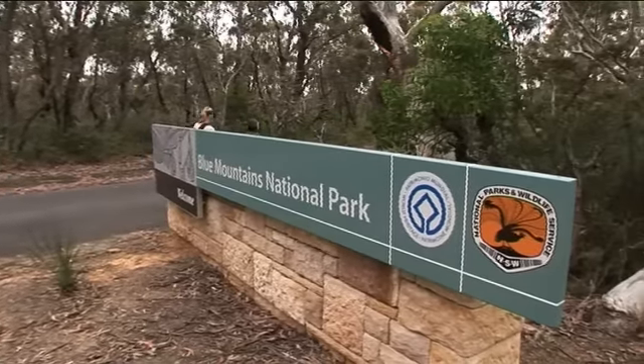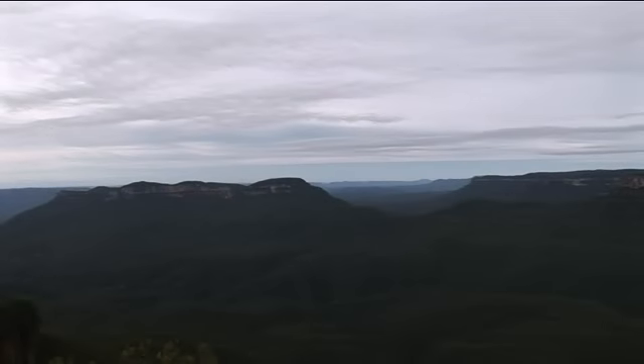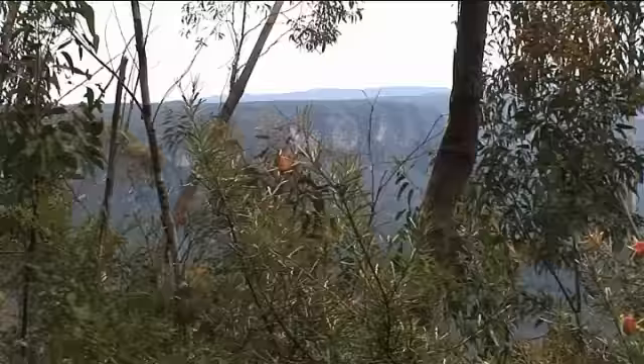The Blue Mountains National Park attracts bushwalkers from all over the world. It has more than 250 kilometres of walking tracks and contains some of the most remote wilderness in the state. The terrain can be rugged and weather conditions can change suddenly. Thorough preparation is a key to a safe and enjoyable bushwalking experience.